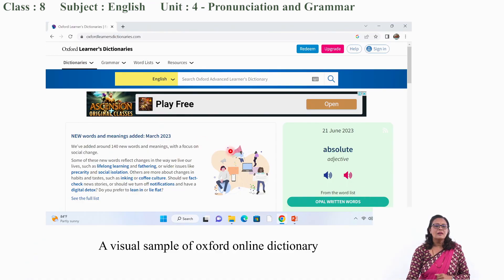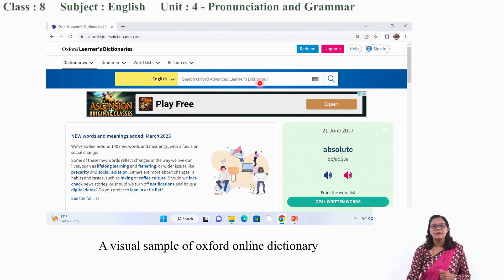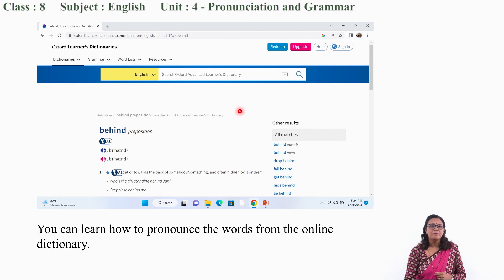This is the front page of the online dictionary. What you have to do is go to the internet browser and type 'Oxford Online Dictionary' and you will get this page. So how do you find the word? Don't worry, I am going to teach you that also. Can you see my cursor over here? Now you need to type the word that you want to learn the pronunciation of in the white search field. Once you type the word, you get this type of screen. You can just touch the volume button and then it will teach you how to pronounce correctly.